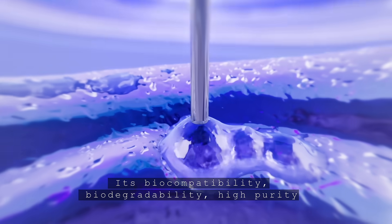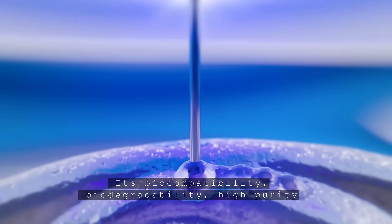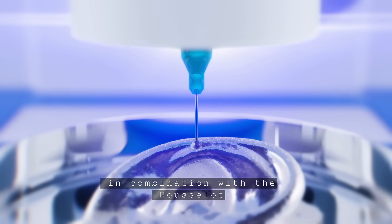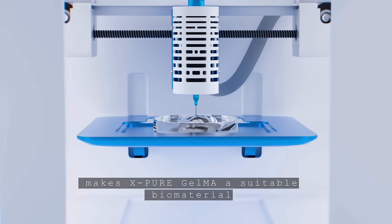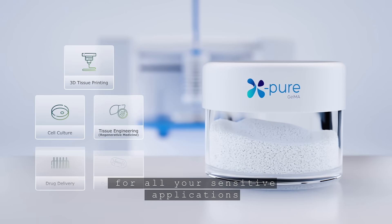Its biocompatibility, biodegradability, high purity, and tunable mechanical properties, in combination with the Rousselot X-Pure production process, makes X-Pure GelMA a suitable biomaterial for all your sensitive applications.